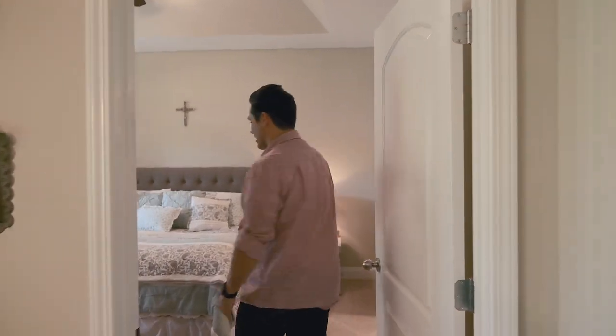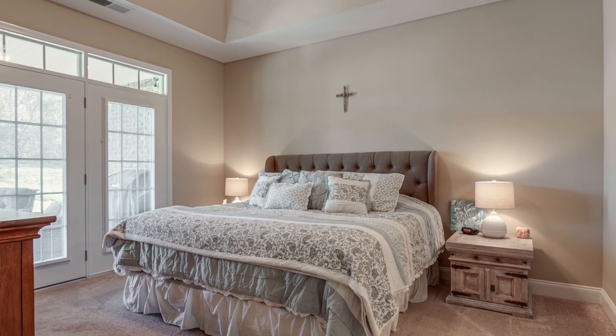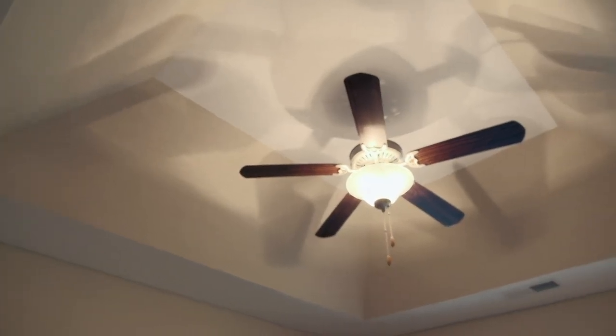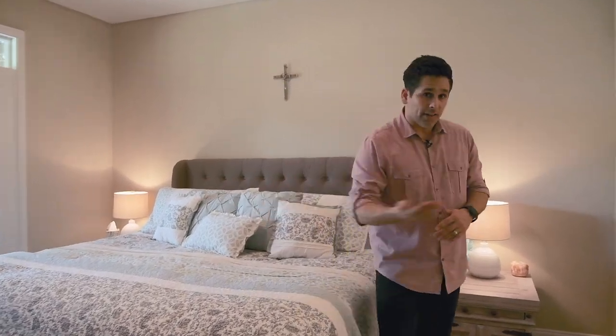Now I've been waiting to show you the owner's suite. You have a huge bedroom here — enough to fit a king bed with end tables on either side. This room also features a lovely tray ceiling and ceiling fan, as well as double french doors that lead out to the patio.